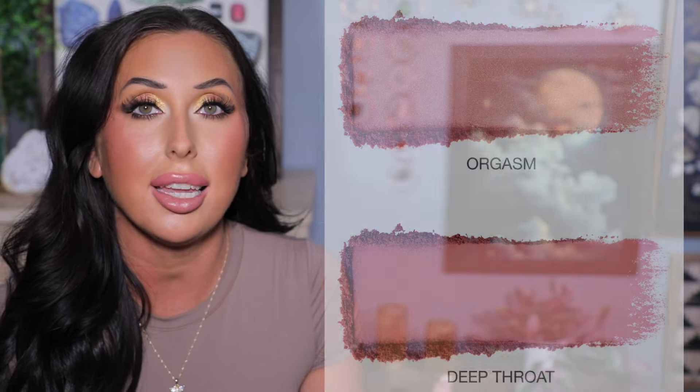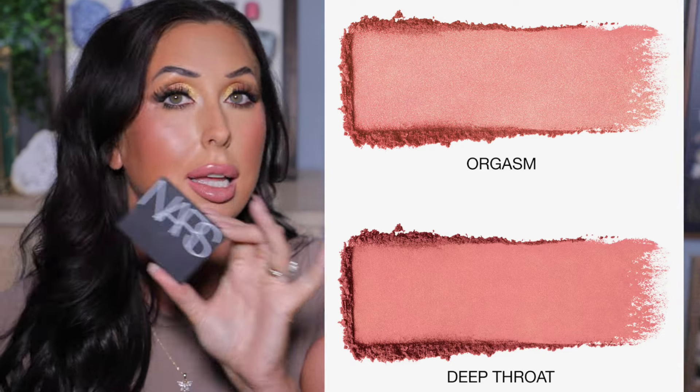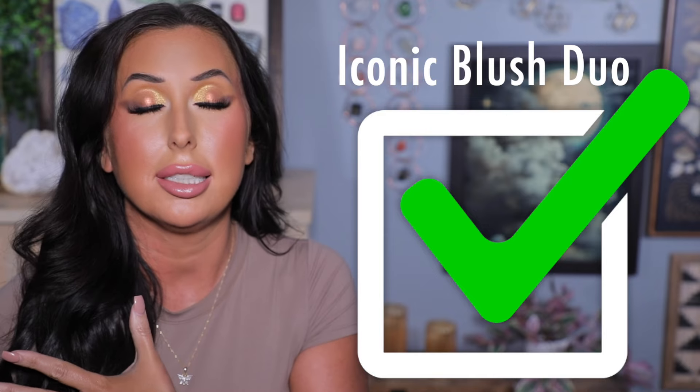Let's talk about this duo from NARS — it's a $68 value for $40, which I think is a good deal. There are two different shades of blush: their iconic shade and one of their more shimmery shades, both full size in their new updated formula. I do have the more matte shade and I'll show you it on my cheeks so you can see how it applies, because I use this all the time. If it weren't for me already having one, I would have purchased this — two full-size NARS blushes for $20 a piece is a great price.